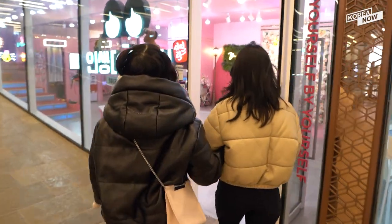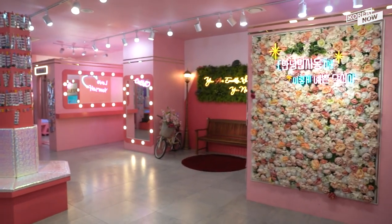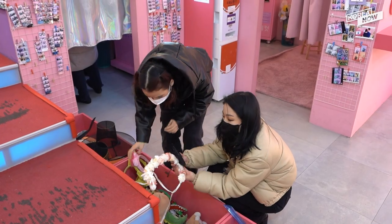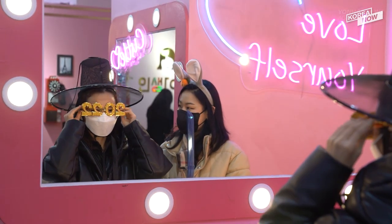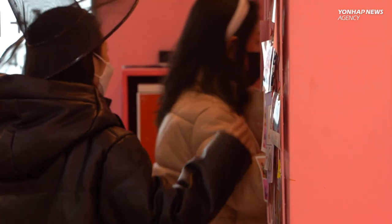We came to one of the many photo booth stores in Korea, Inseongnaecot, also known as Life for Cuts. Before we started taking pictures, we tried on some of the many accessories the store had to offer to make our pictures more memorable. Once we chose our favorites, we were good to go.